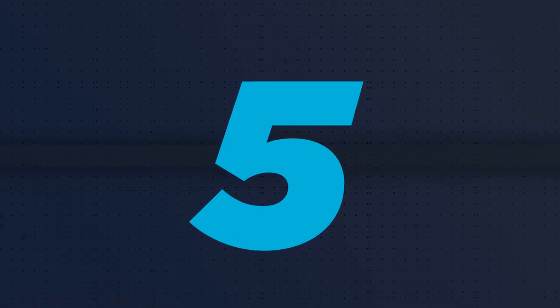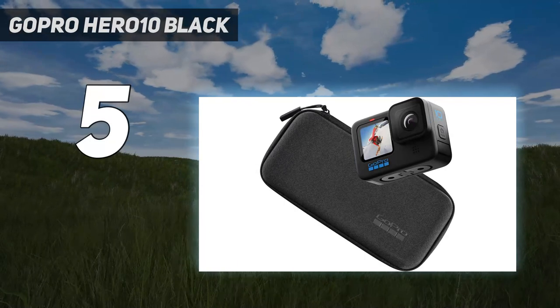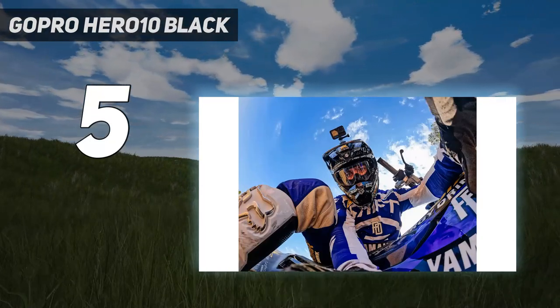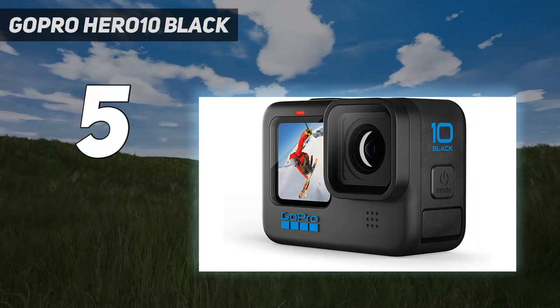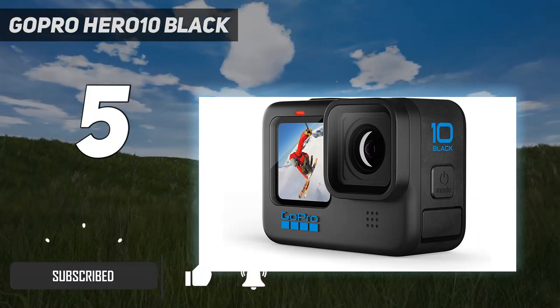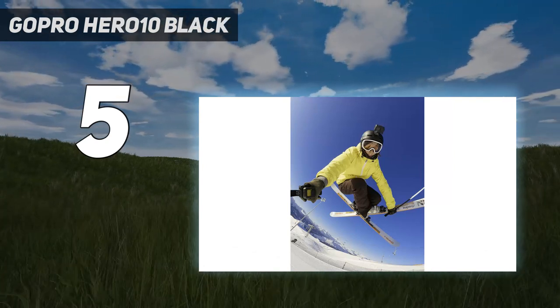Starting at number 5: GoPro Hero 10 Black. If your cell phone isn't cutting it, but you can't afford an interchangeable lens camera, then a GoPro is your best bet for a cheap YouTube video setup, as long as you don't mind the trade-off in video quality. The GoPro Hero 10 Black is one of the best value options you can get.